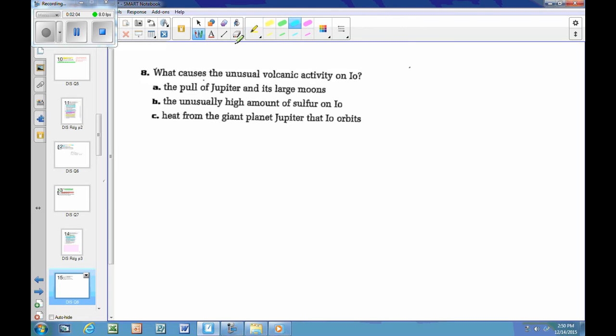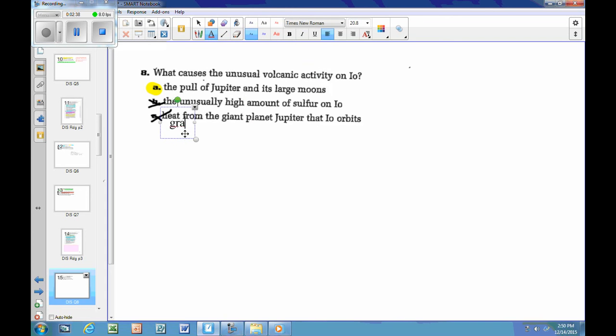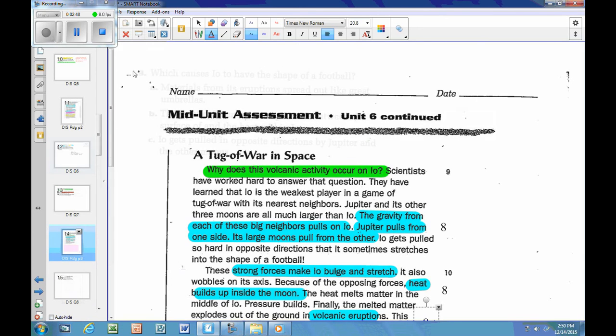Going back to the answer choices: A, the pull of Jupiter and its large moons; B, the unusually high amount of sulfur; C, heat from the giant planet Jupiter. Choice B mentions sulfur — the text says nothing about sulfur causing this. Choice C says heat from Jupiter, but the text says it's gravity, not heat directly from Jupiter. Letter A — the pull of Jupiter and its large moons — is confirmed as my best answer, supported by all that evidence in the text.